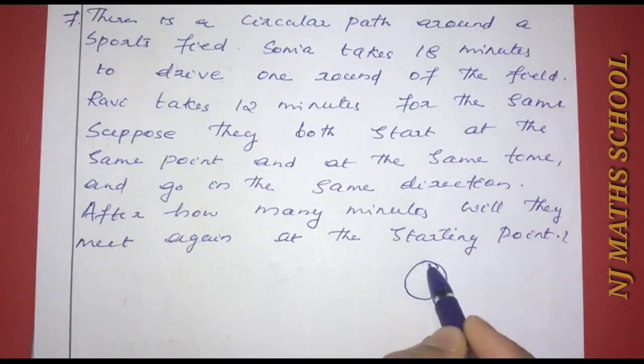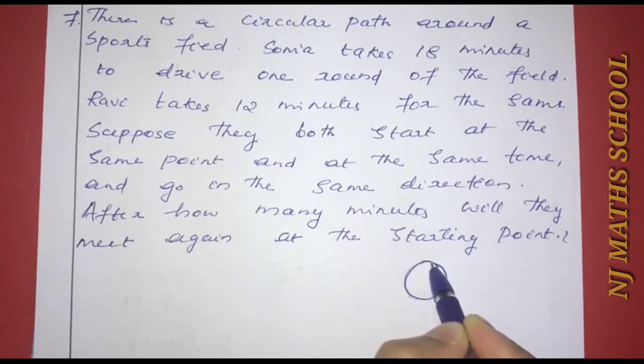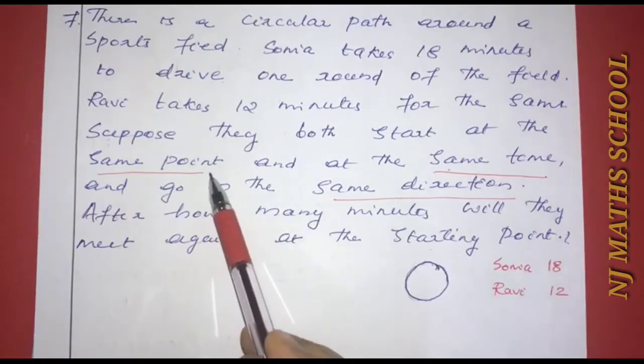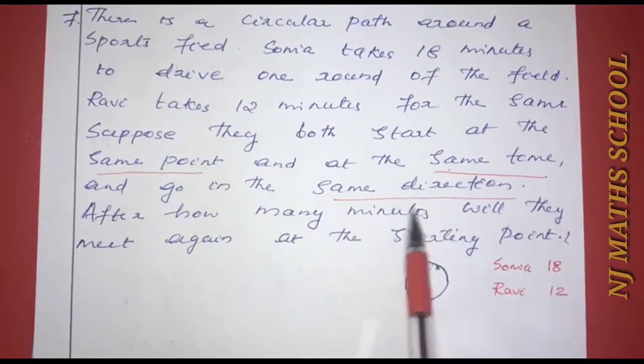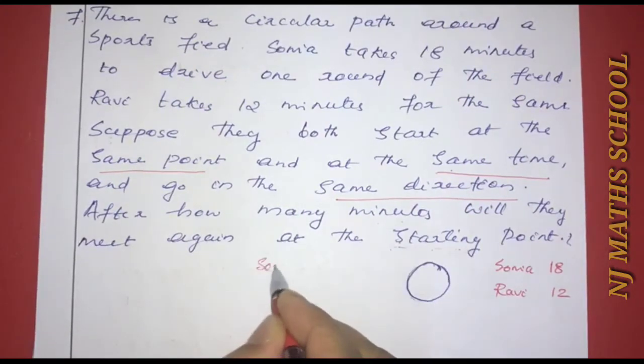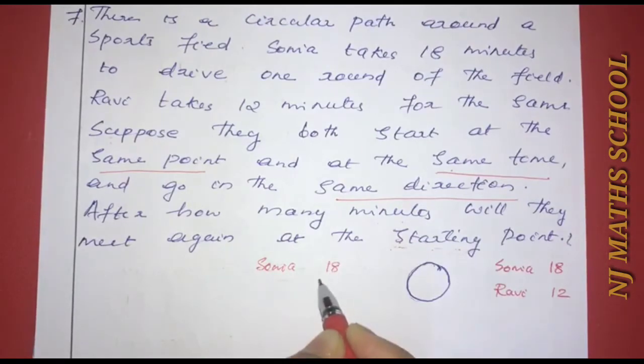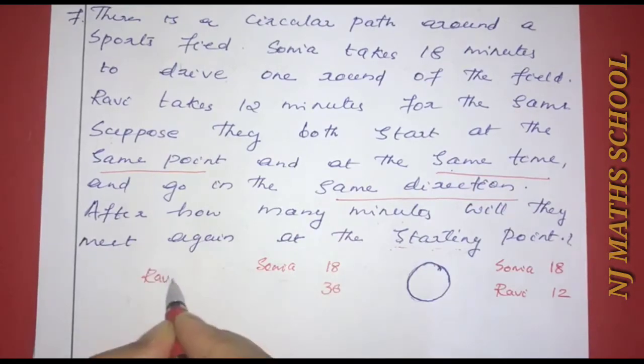Here is a circular path in the sports field. Sonia takes 18 minutes and Baby takes 12 minutes. They start at the same time and go in the same direction. We need to find when they meet again at the starting point. Sonia takes 18 minutes per round and Baby takes 12 minutes per round.